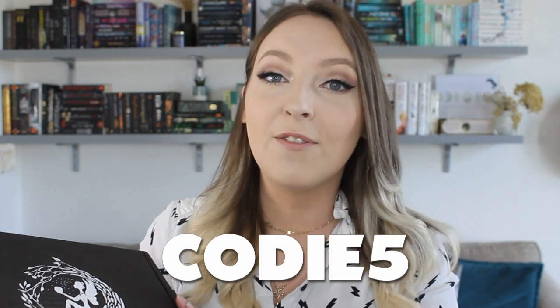This is the box for April, and the theme is dark magic. As a rep, you can get 5% off your first box if you use the code CODY5.